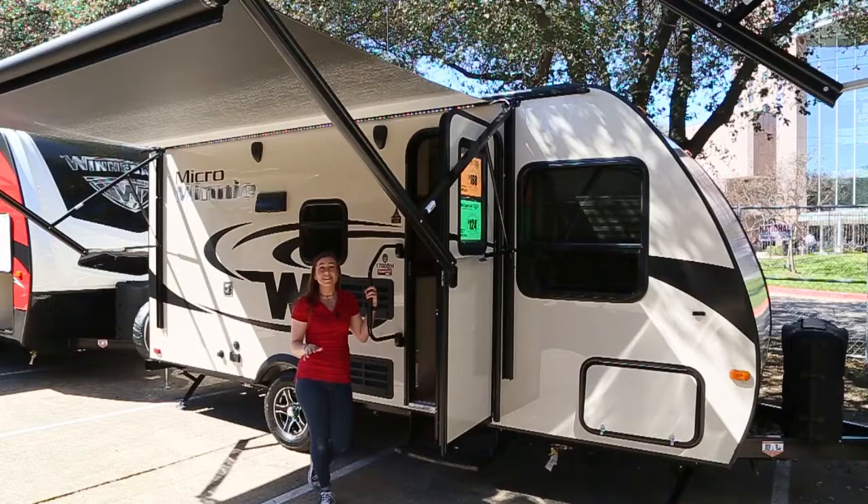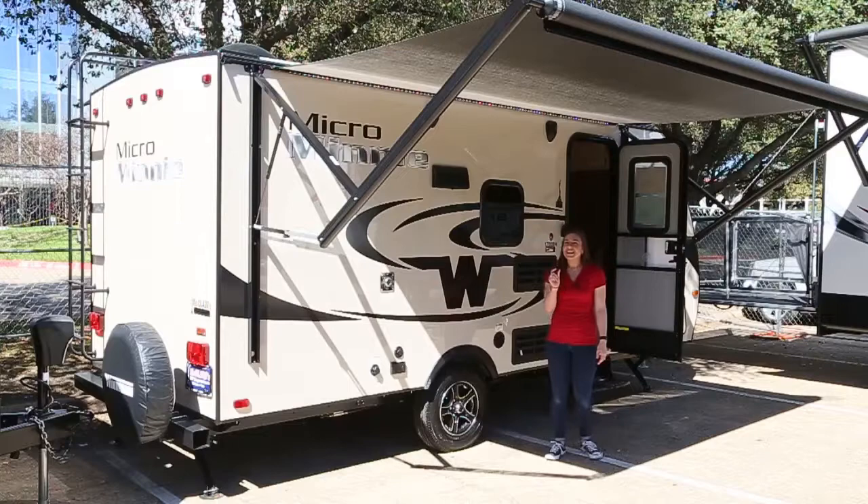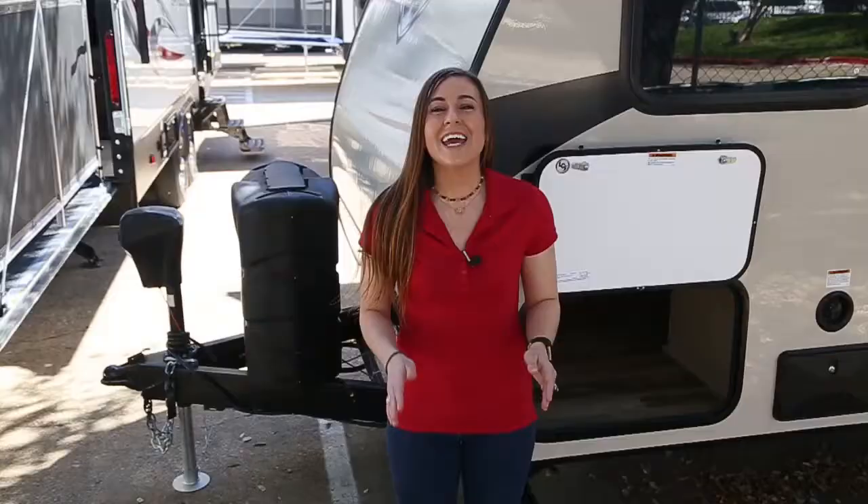Hello everyone, my name is Tabitha with McLean's RV and I'm standing in front of the Winnebago Micro Mini 1700BH. Sitting at a little less than 21 feet and a little over 3,000 pounds, this RV can be towed by pretty much anything.